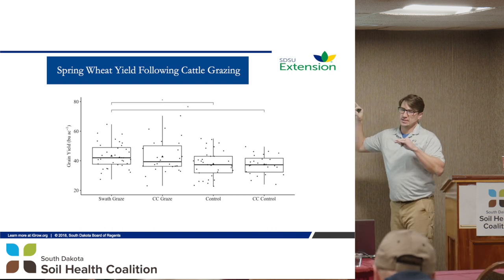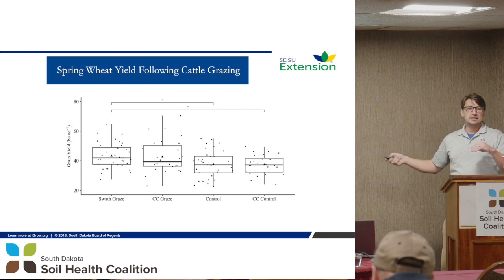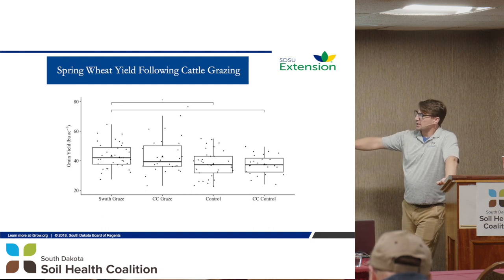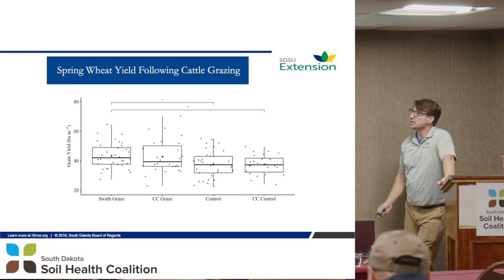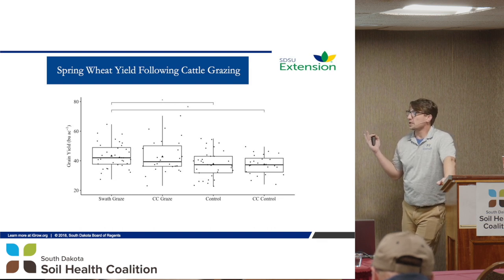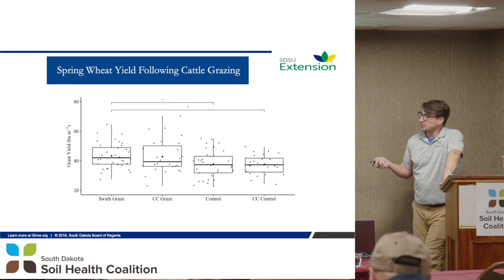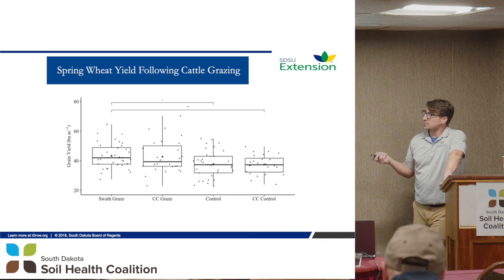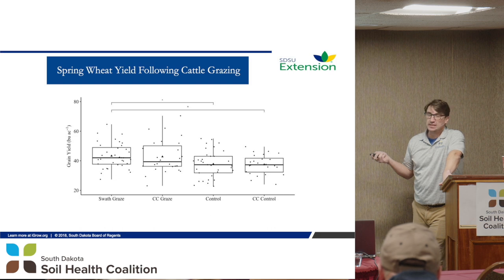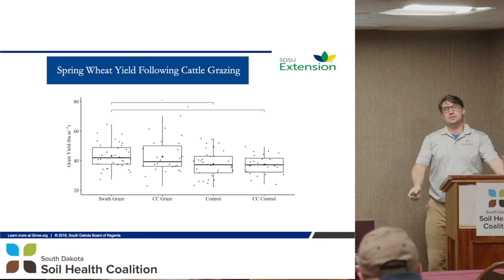I always put these in because when we say you got five bushels more on your spring wheat, yeah, that's an average, but there's a lot of spread. The swath graze is about four or five bushels greater than our sorghum sudan control and our cover crop control — that's statistically significant. The other two are statistically the same. Looking at the difference between the cover crop graze and the swath graze, you see almost a 200% swing in variability for the cover crop graze.